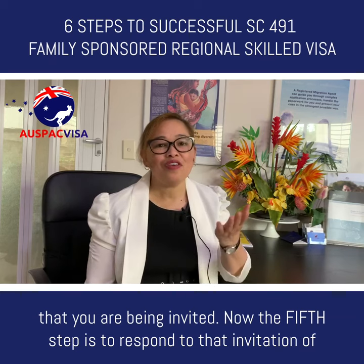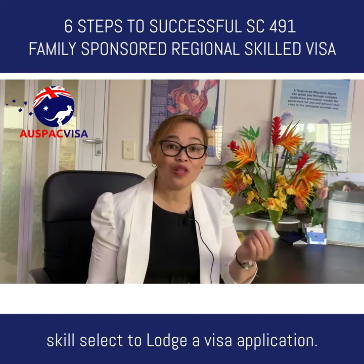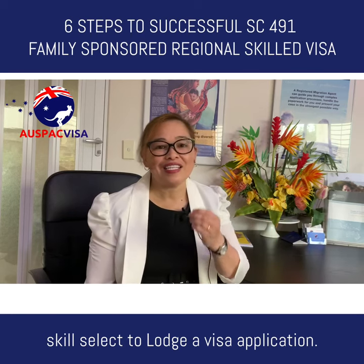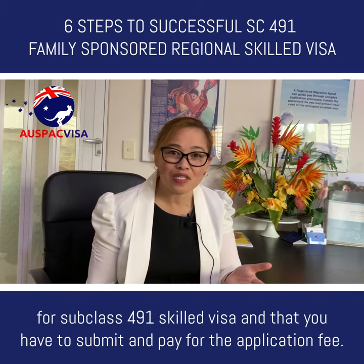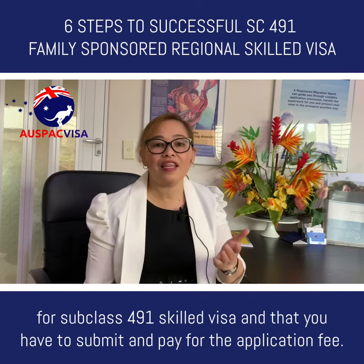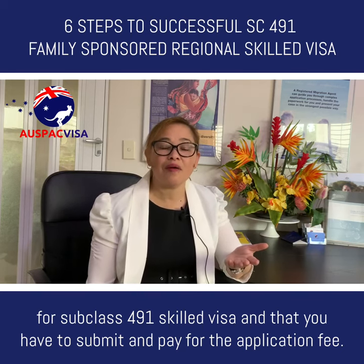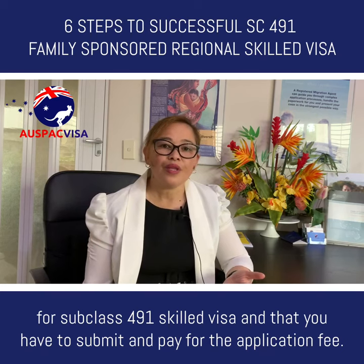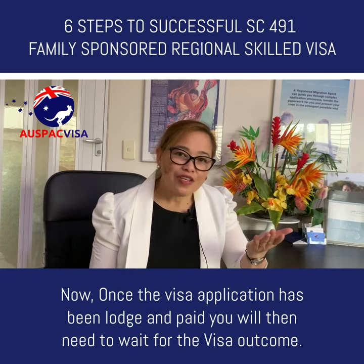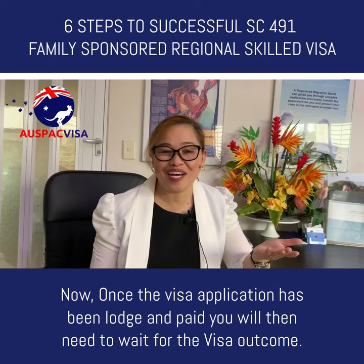Step five: respond to the invitation from SkillSelect to lodge a visa application. In this step you will lodge and apply for Subclass 491 skilled visa, submit all required documents, and pay the application fee. Once the visa application has been lodged and paid, you will then need to wait for the visa outcome.